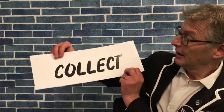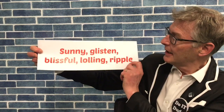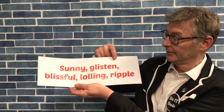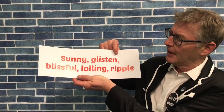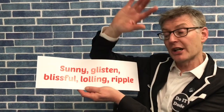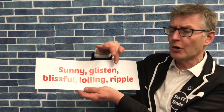This year I'm going to tell you quite a few things about how to actually Word Up. The first thing is: Collect. You are so good at collecting words. I have a few I collected earlier from the word bins around school. Sunny, glisten, blissful, lolling, and ripple — really adventurous words. Now with many of our words we know straight away their meaning, such as sunny. Imagine the sunny and beautiful sky. But one or two of these words are adventurous and sometimes we don't quite know their meaning.